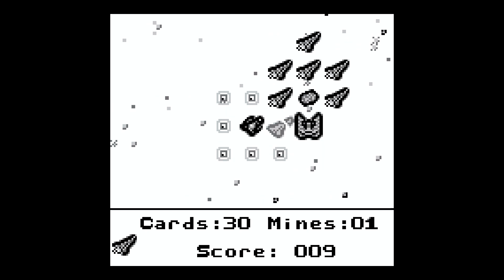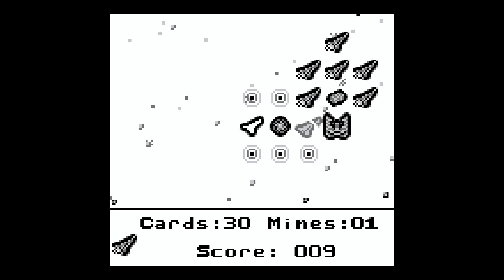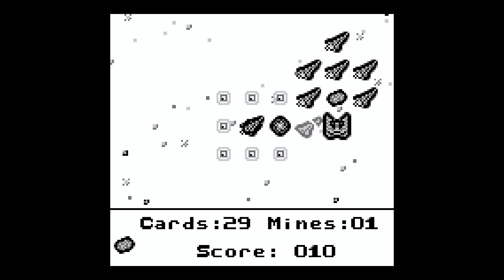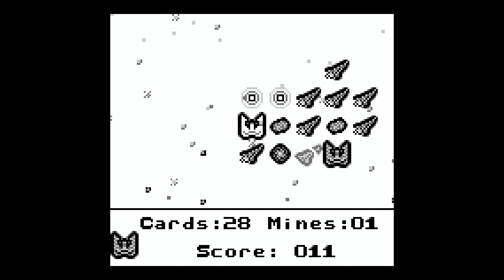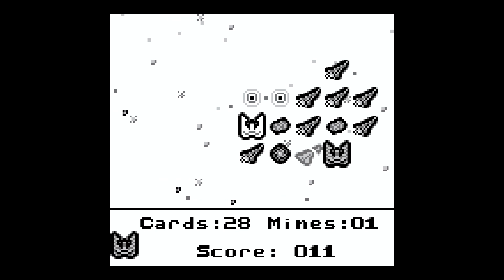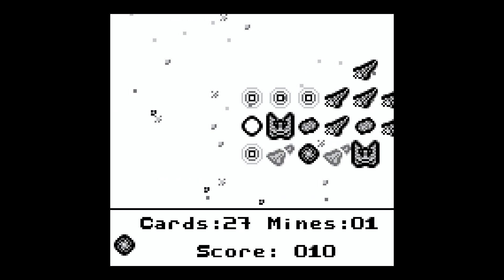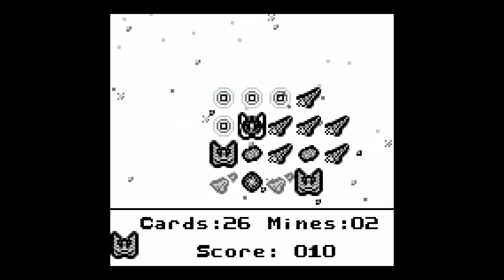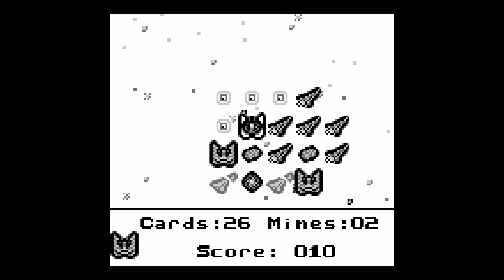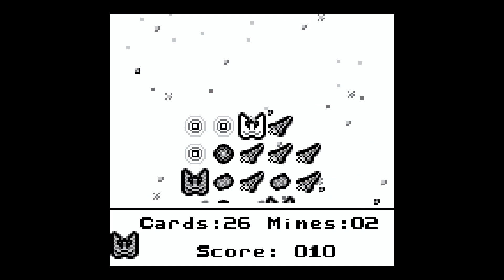The Game Boy has been getting some new homebrew and aftermarket games, and this one looks to be an awesome fit. With the Analog Pocket coming out, if you're looking for some new games to check out on it, you may want to consider this one. It is a fairly challenging game, though there are different difficulty settings to choose from.